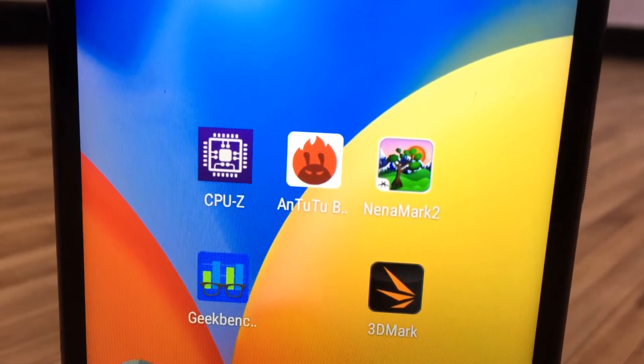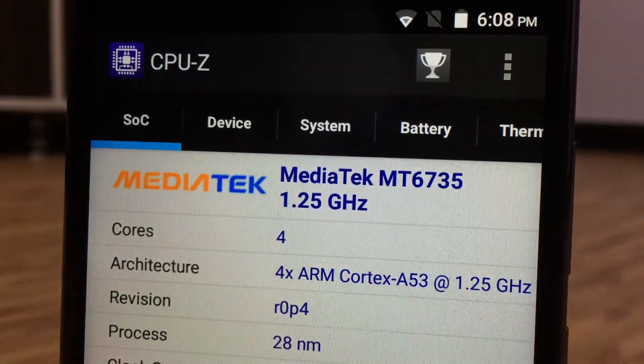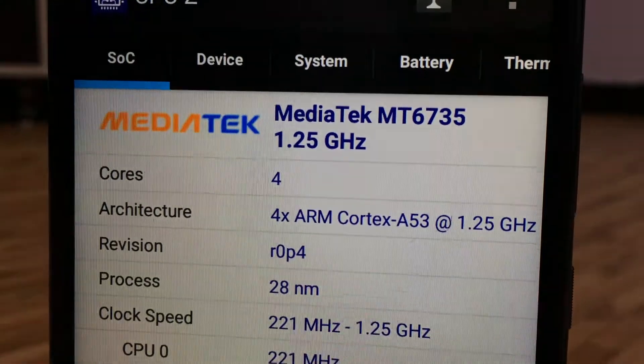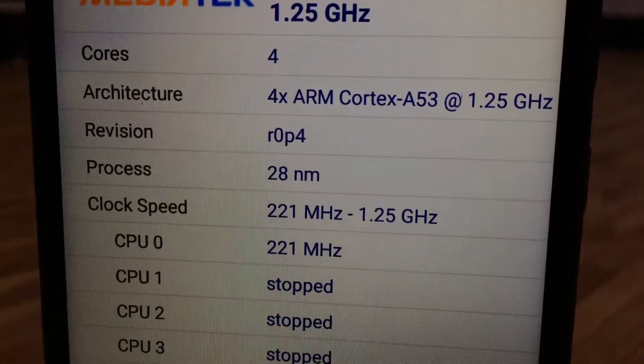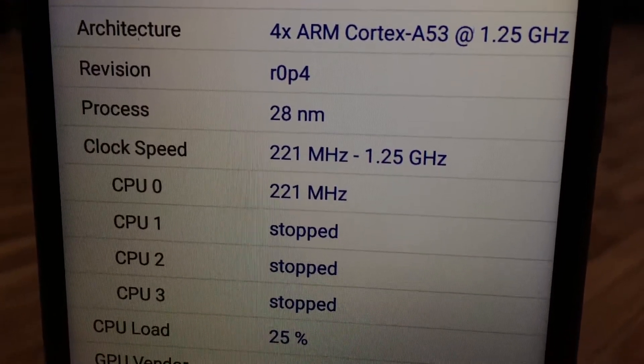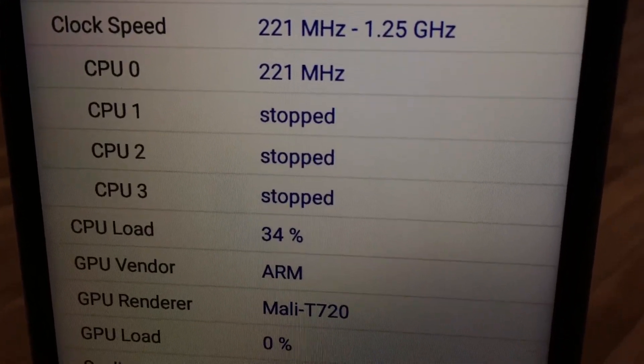First off, in CPU-Z you can see that the device is powered by a MediaTek MT6737 processor clocked at 1.25 GHz with ARM Cortex-A53 architecture, and uses a Mali-720 GPU to process graphics for UI, gaming, and other purposes.